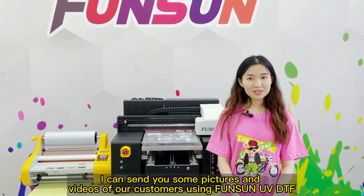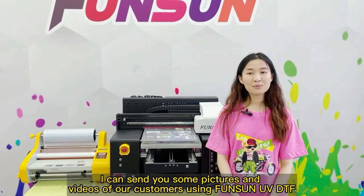I can send you some pictures and videos of our customers using Funson UVDTF.